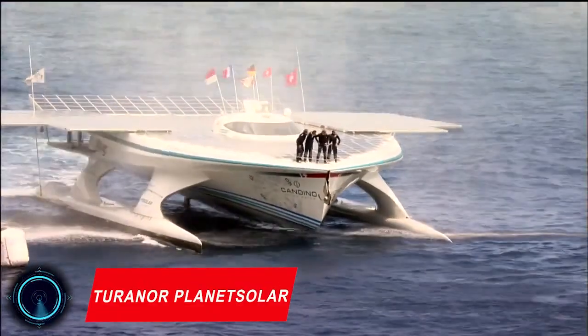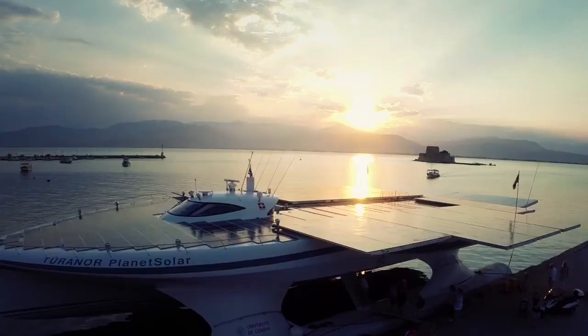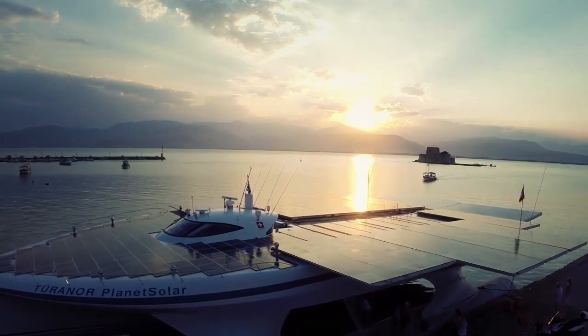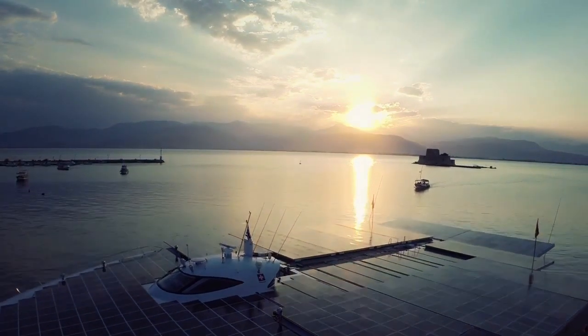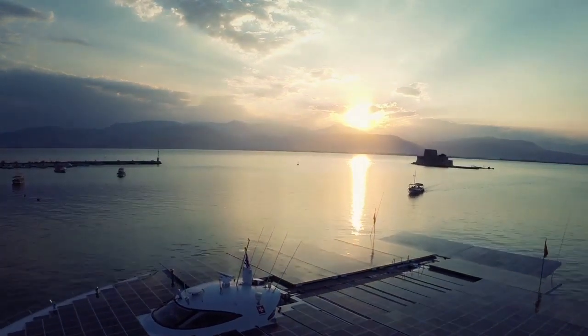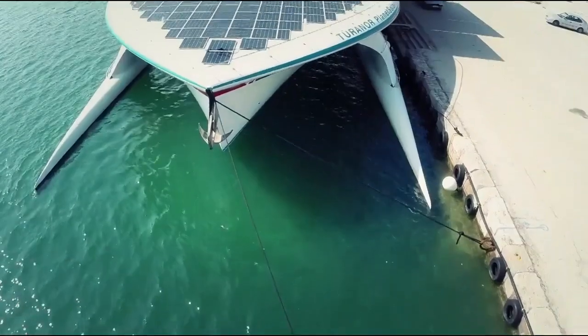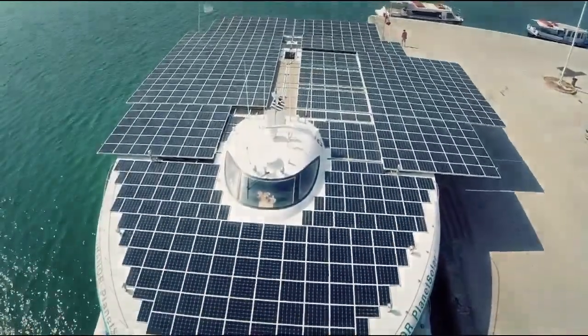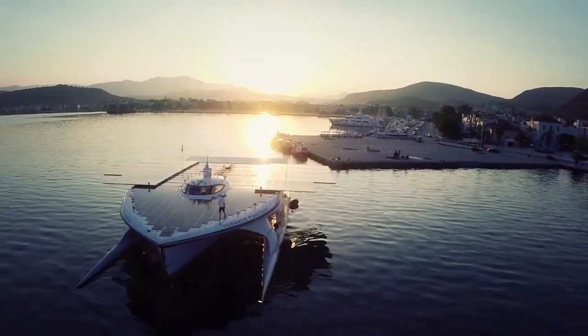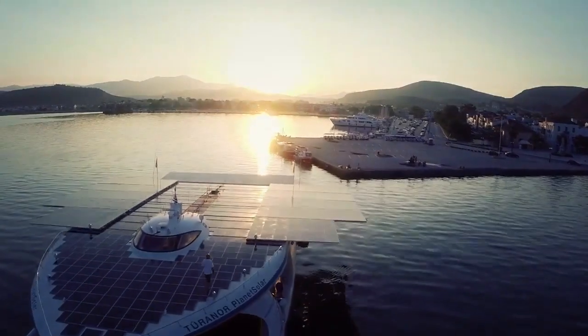Turner Planet Solar, known under the project named Planet Solar, is the largest solar-powered boat in the world. It was dedicated to water conservation missions and to prevent the oceans from plastic pollution. The 31-meter boat is covered by 537 square meters of solar panels rated at 93 kW.